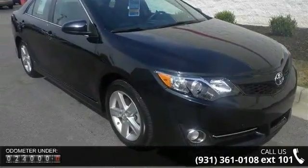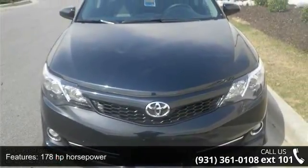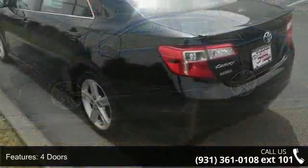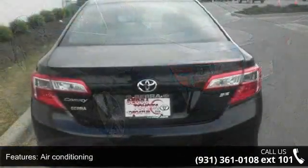Some of the top features included with this vehicle are 178hp, 4 doors, 4-wheel ABS brakes, air conditioning, audio controls on steering wheel, automatic transmission, Bluetooth, clock, in-dash, cruise control, and daytime running lights.